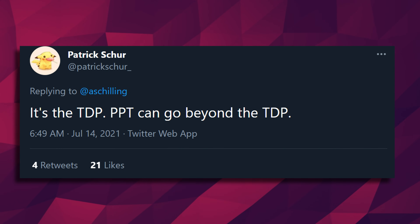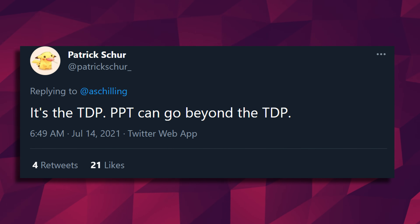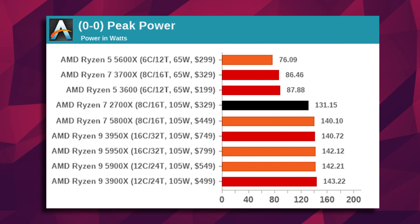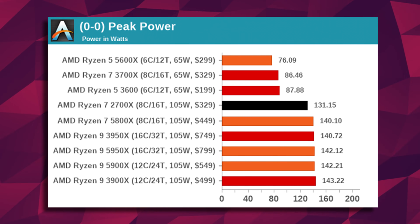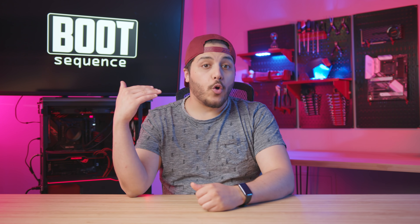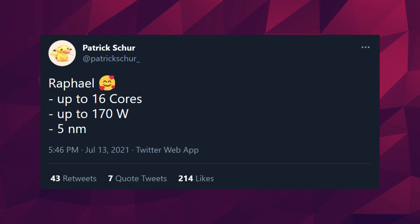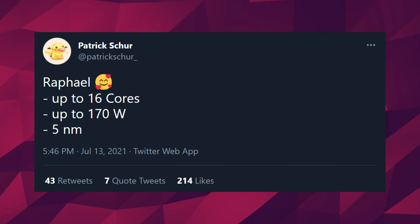If we look at Zen 2 and Zen 3's power consumption, that means this new CPU could easily pull up to 230 watts. You might think it makes sense because AMD could be increasing the core count on Raphael to 24 cores, which could account for the extra power. But he specifically mentions that this is for a 16-core CPU.